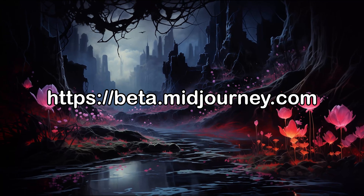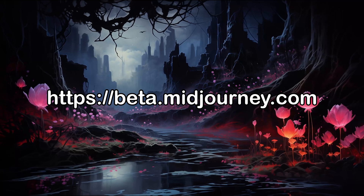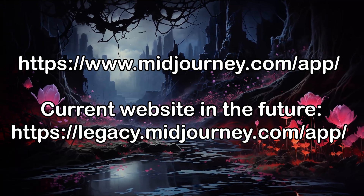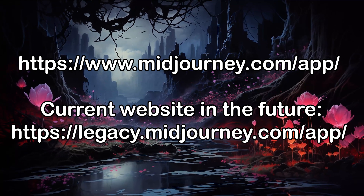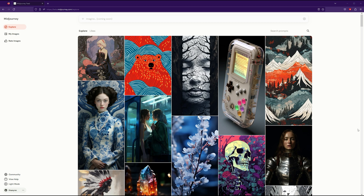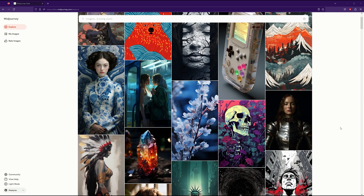You can get access to it at the moment via the address beta.midjourney.com, but in the future this version may replace the current website. On first look it appears pretty similar to the old website with some minor changes.